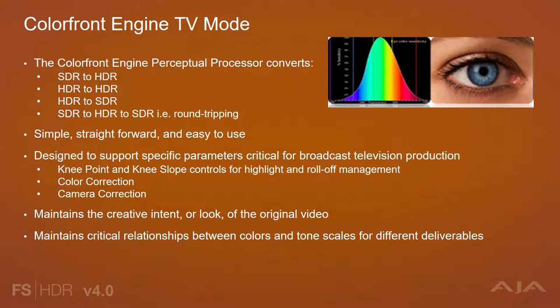A perceptual transform integrates the various human perceptual phenomena into a model — a perceptually linear transform space. Unique to the FS-HDR Color Front Engine TV mode, transforms are calculated in this perceptual space. Dynamic range, surround illumination, color volume, perceived saturation, and perceived hue are all accounted for. The engine converts SDR to HDR, HDR to HDR, HDR to SDR, and SDR to HDR to SDR, which is round-tripping. We know how important round-tripping is for making sure branded colors appear the same from SDR, through conversions into HDR, and then back to SDR.